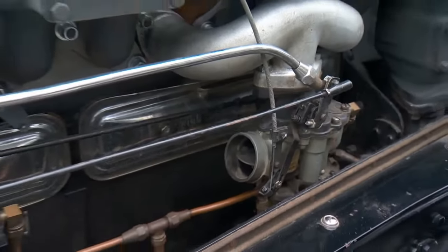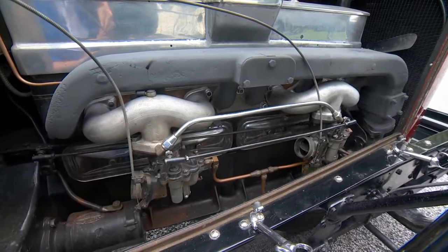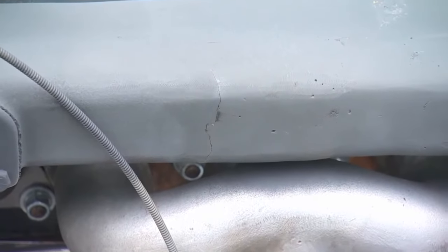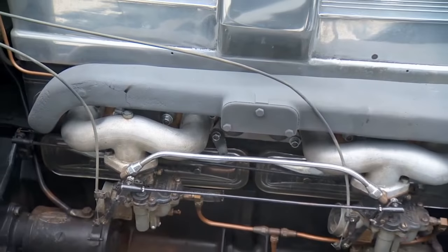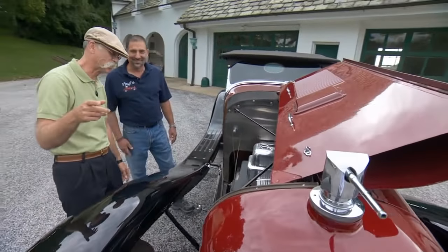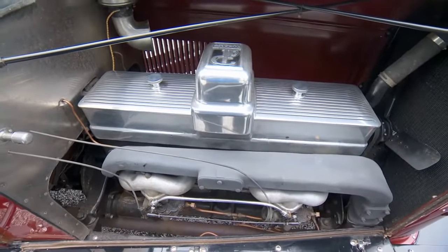Dual carbs, with no air cleaners — I'm assuming they never put them on it. But it also looks like you've got some cracks in your manifold. Yeah, it's showing some age. We're trying to get that taken care of. Can you still find something like that? Probably going to have to have one made. At least you've got this one so you can have it made from this.